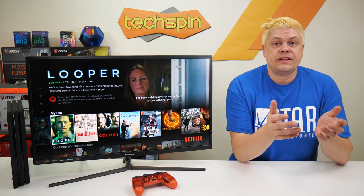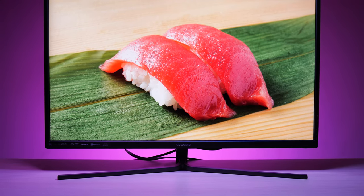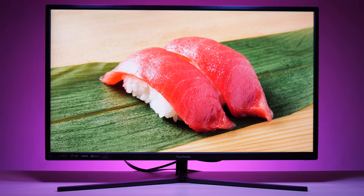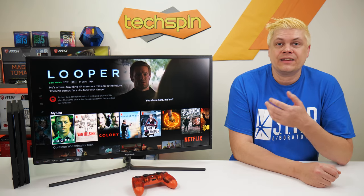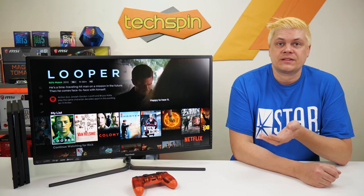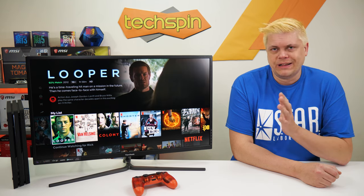The ViewSonic VX3211 4K has pretty decent color and brightness, and the picture is sharp and usable. We tested it with PS4 Pro and it looked good there also, and HDR showed some nice color and highlight differences, and it should work fine with PS5 and Xbox Series X. Note: I don't think HDR is actually on right now, but that's okay.